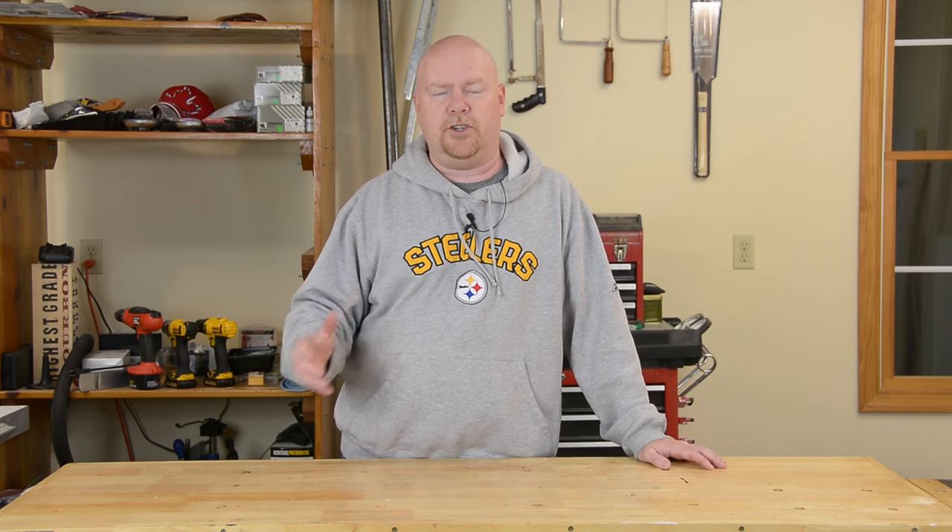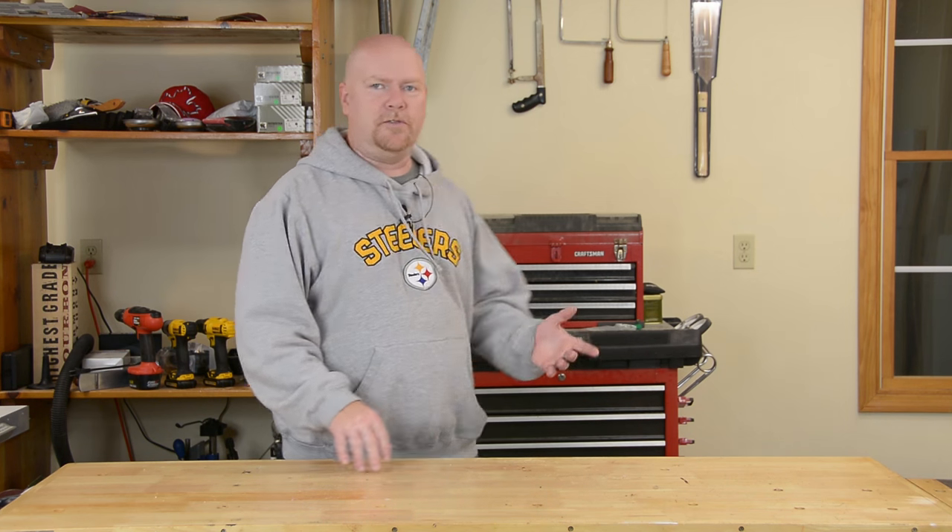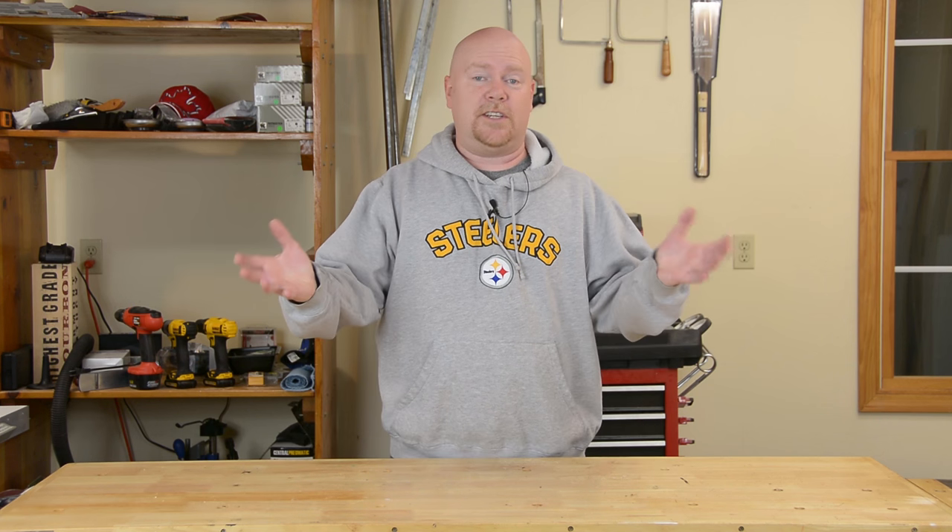Hey YouTube, Matt back out in the shop. Unfortunately I can't show you the projects I'm working on right now because they're all Christmas presents and it's not Christmas yet. We've had some unseasonably warm weather here in the Northeast and I've taken advantage of that to do a little rearranging in the shop. Those of you who are regulars will note straight away that the background is not what it usually is. Since I can't show you the projects, at least not yet, I thought I'd take this opportunity to do the most requested thing I get from y'all — a shop tour.